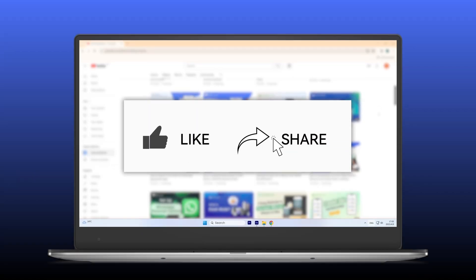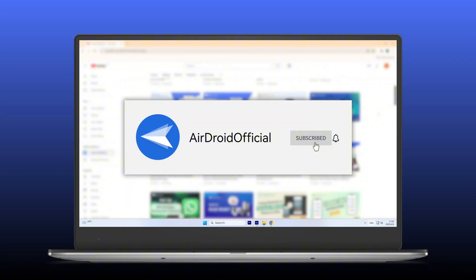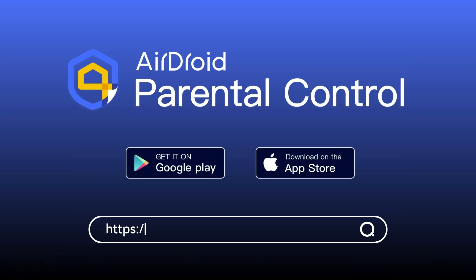Found this video helpful? Give it a thumbs up and share it with friends. Subscribe for more tips and see you in the next video.